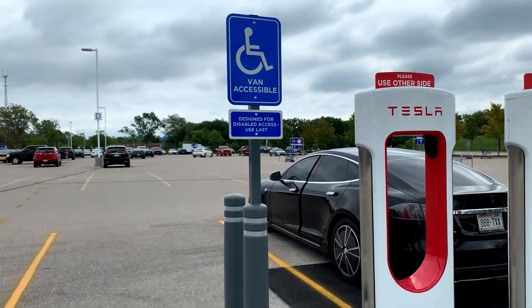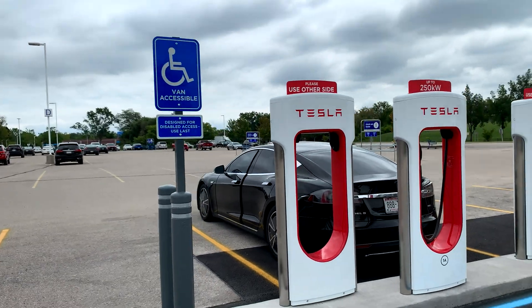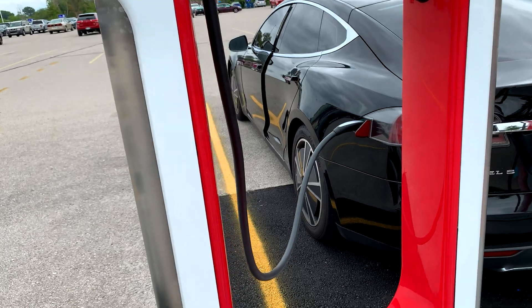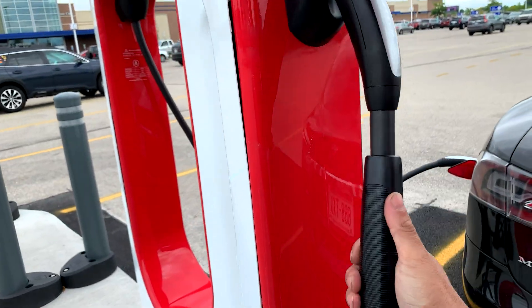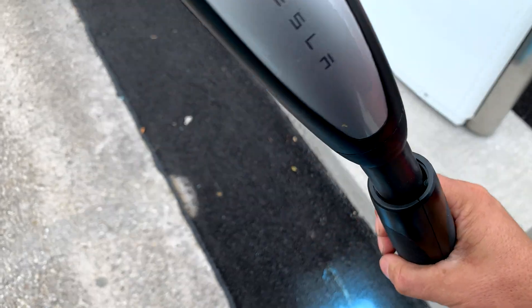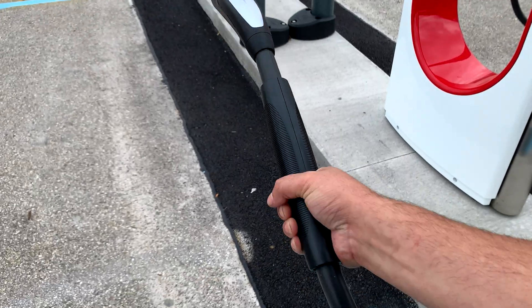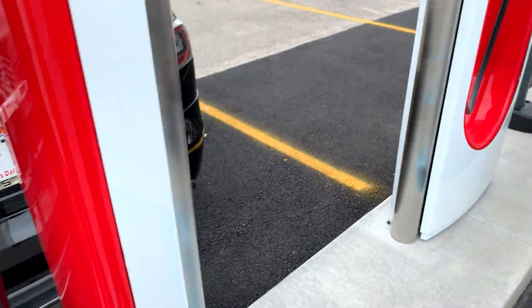You can use the handicap space without a handicapped pass, but only if all the stalls are full. Notice the normal cable — now here is the handicapped cable. It's got an extra attachment on it which grips the cable to help people with a physical disability holding things, using two hands to get it plugged in without the end getting floppy.